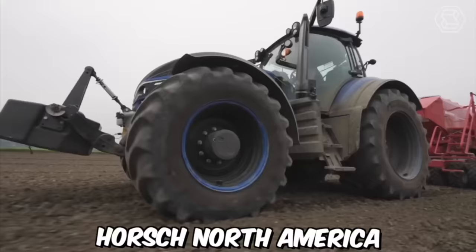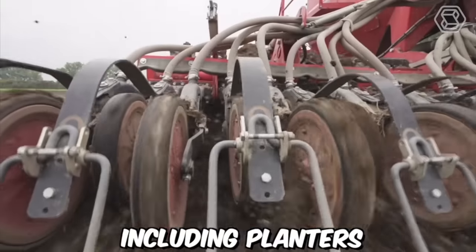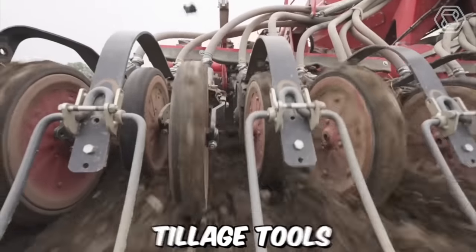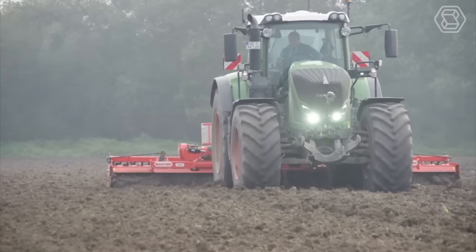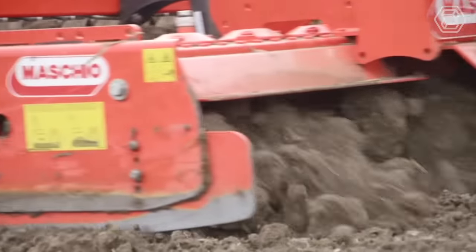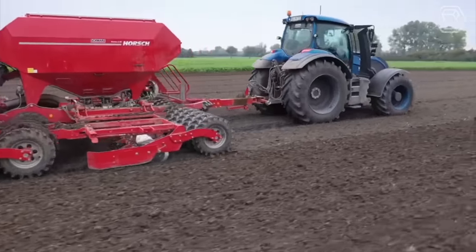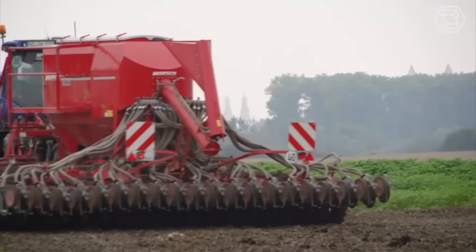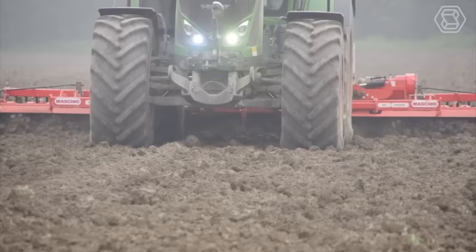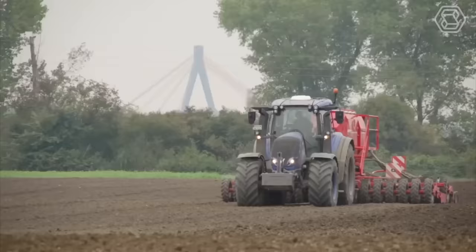Porsche North America offers a range of cutting-edge agricultural equipment, including planters, seed drills, cultivators, tillage tools, and sprayers, all designed to improve crop yields and efficiency. In addition to its high-quality equipment, Porsche North America is known for its exceptional customer service, comprehensive training programs for farmers and dealers, and a mobile service fleet that can provide on-site repairs and maintenance.